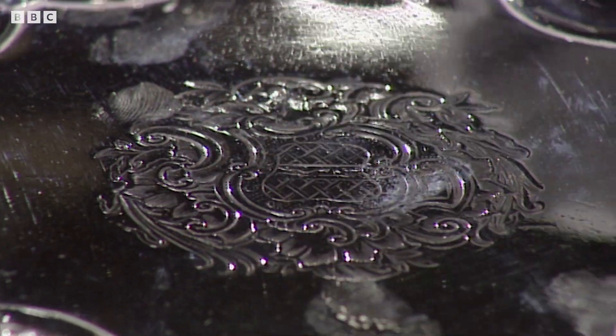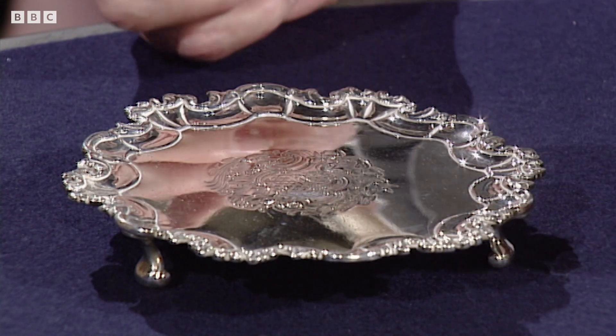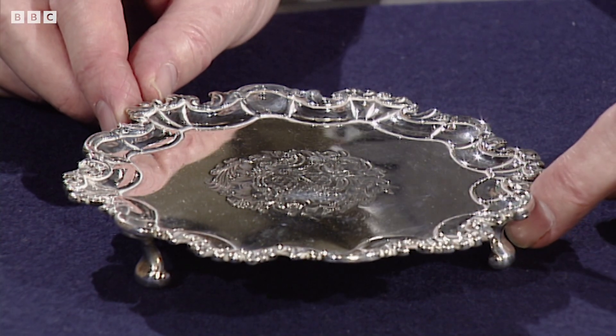£30 in 1944. Had you thought about today? Not at all. I would think that you would have to ensure that as an Irish one. Irish ones are always worth more than the equivalent English example. As an Irish one, I would say you would need to insure it for £1,000. It's a smashing little salver. Thank you for bringing it in.